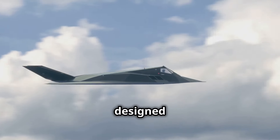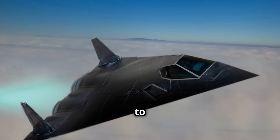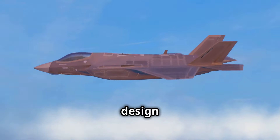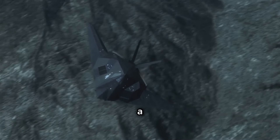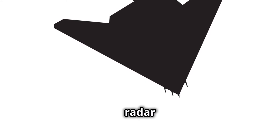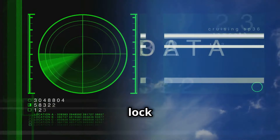NGAS is being designed with survivability in mind — it needs to be hard to find and hard to hit. First, NGAS will have a special shape. Its wings and tail will be designed to scatter radar signals, making it much harder for enemy radar to get a lock on it.